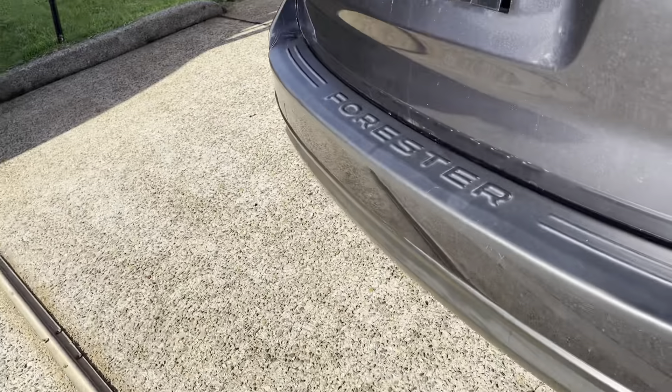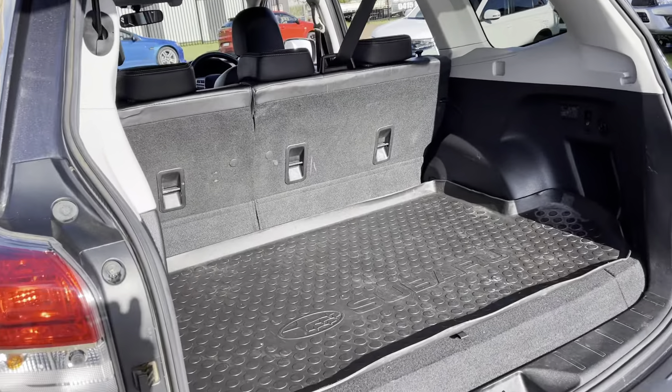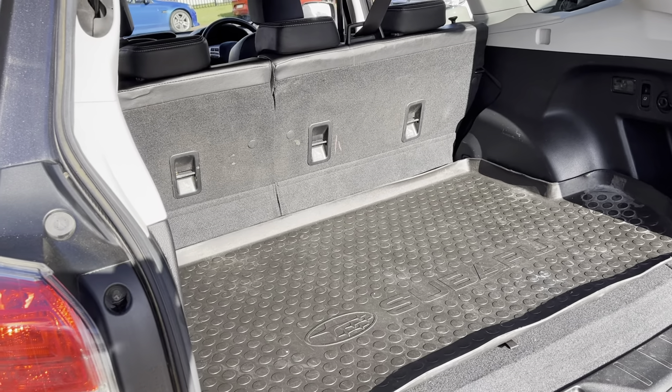Walking around the rear of the vehicle — there you go. An abundance of room for all your luggage if you're going on trips — pram, groceries, plenty of room.